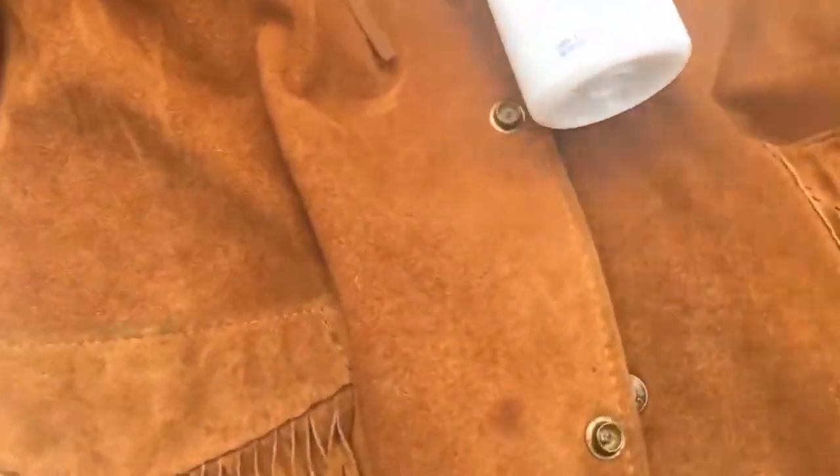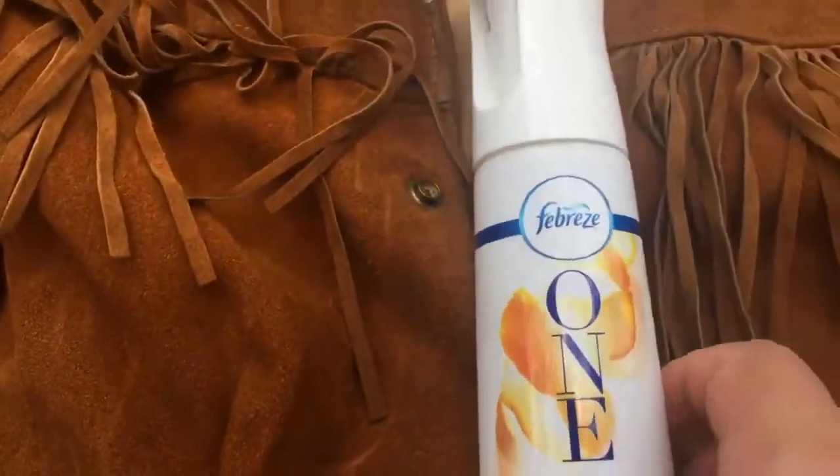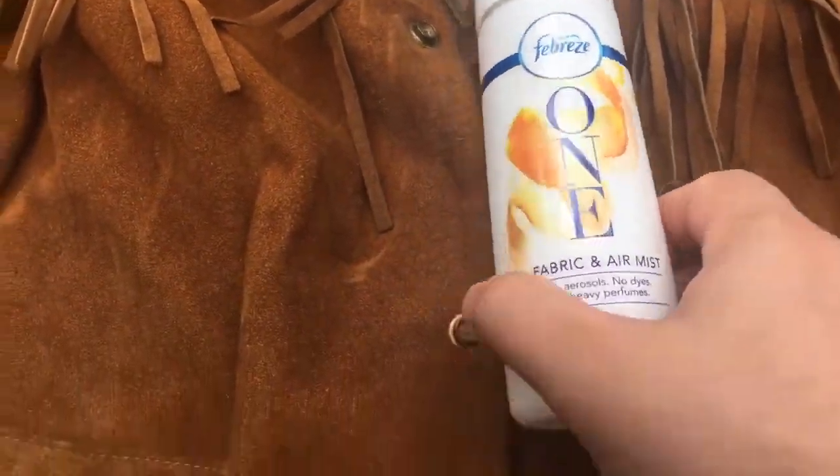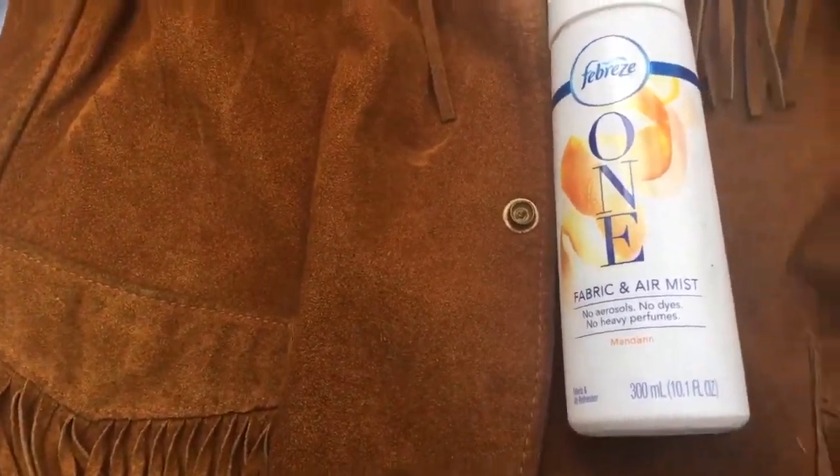Hey, what's going on guys? I got a jacket right here — it is a suede Western jacket and it reeks of cigarette smoke. Last night I used some Febreze and it really didn't do anything to the jacket.